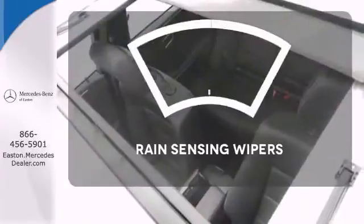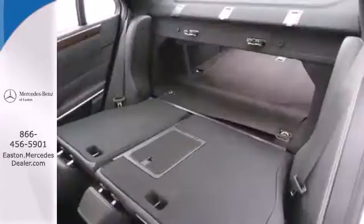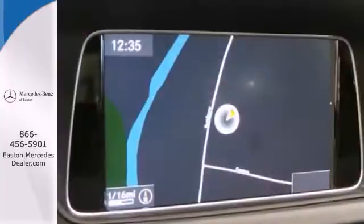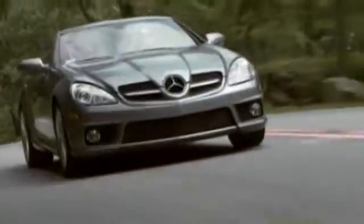Keep your attention where it's needed and let the rain sensing wipers maintain a clear view. The E means efficiency, energy, entertainment, and above all excellence. Come in for a test drive today and experience luxury the Mercedes-Benz way.